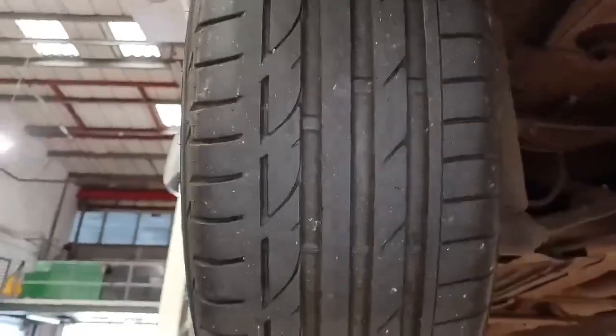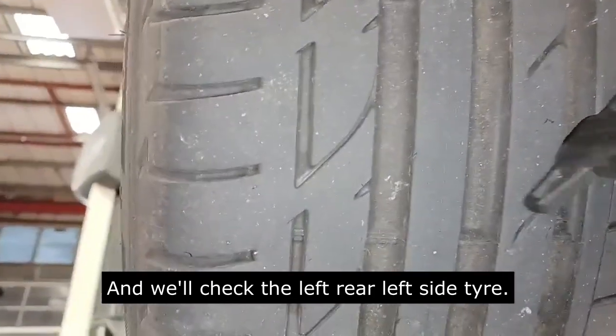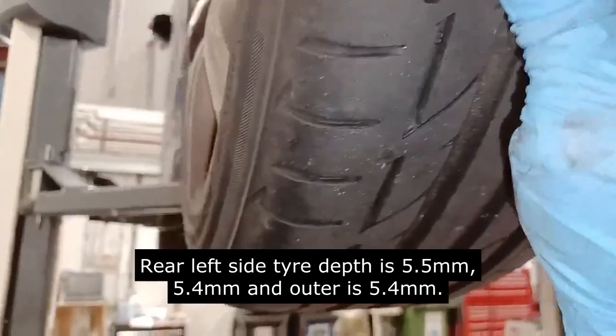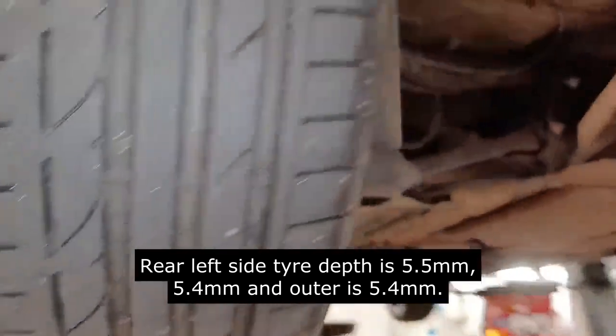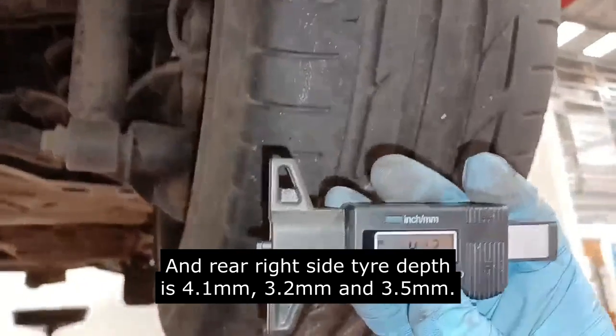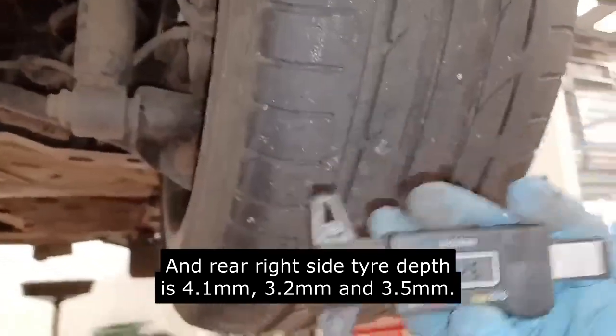Rear left side tire depth is 5.5 millimeters, 5.4 millimeters, and outer is 5.4 millimeters. Rear suspension looks good visually. Rear right side tire depth is 4.1 millimeters, 3.2 millimeters, 3.2 millimeters, and 3.5 millimeters.